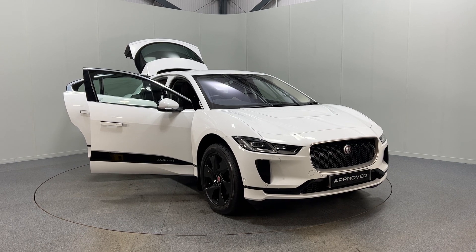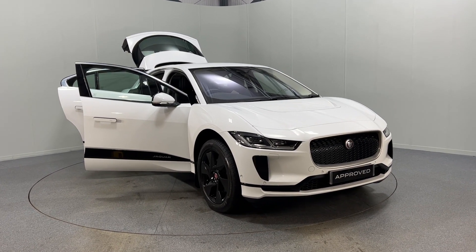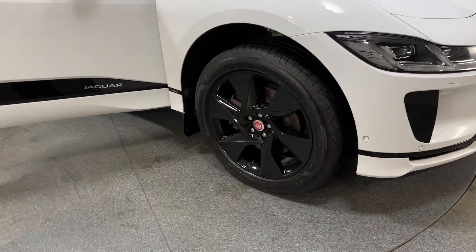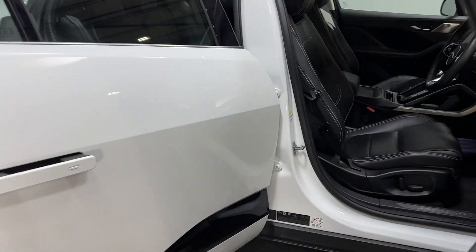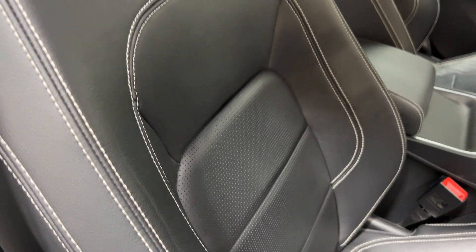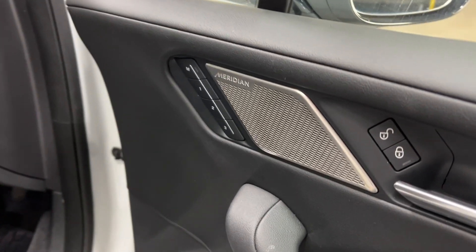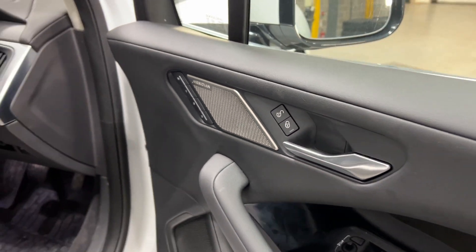Hello and welcome to Jaguar Land Rover Carlyle. Here we have a lovely I-Pace SE in white with 20-inch gloss black alloy wheels. This particular model comes with ebony perforated leather upholstery, Meridian sound, and 10-way memory seats.